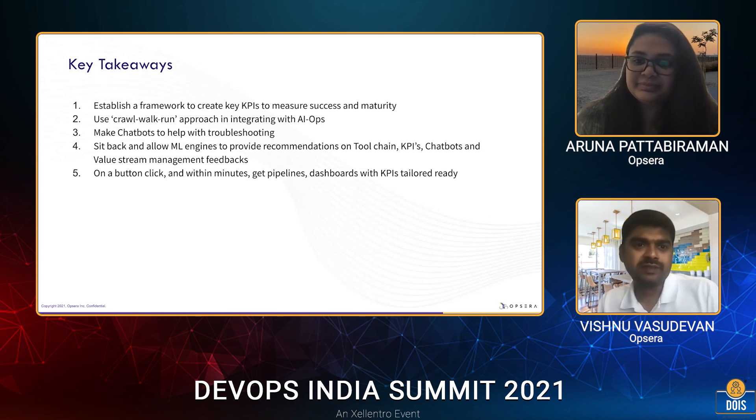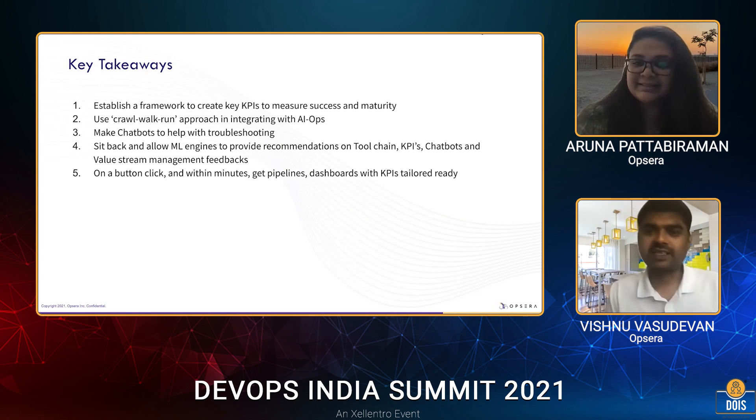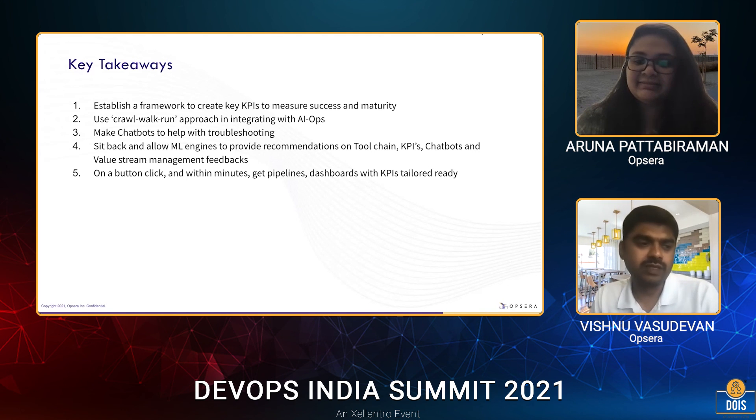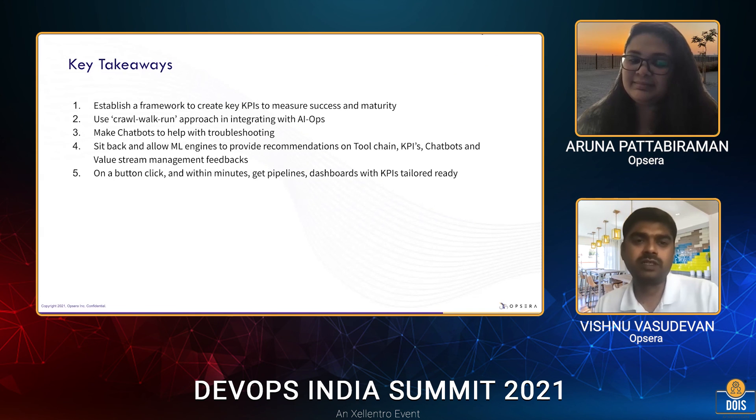Thanks, Aruna. Thanks, Vishnu — it was a great conversation. We'd like to take any Q&A now. Questions are welcome around the DevOps ecosystem, how AIOps is going to help DevOps, any use cases we talked about, or other use cases you think can be integrated with AIOps. We're happy to brainstorm and come up with solutions. This isn't just about solving one customer's problem — it's about the community and the DevOps landscape, which is growing exponentially over the next two to three years.